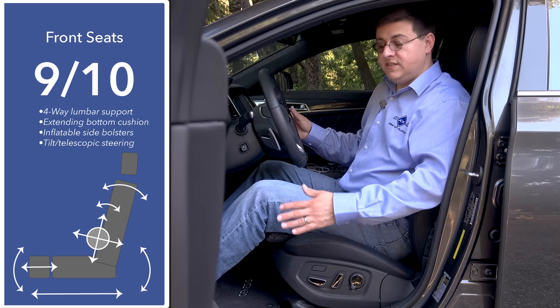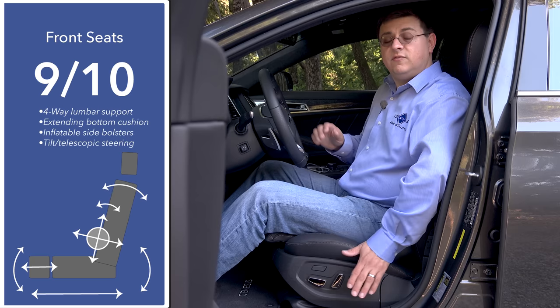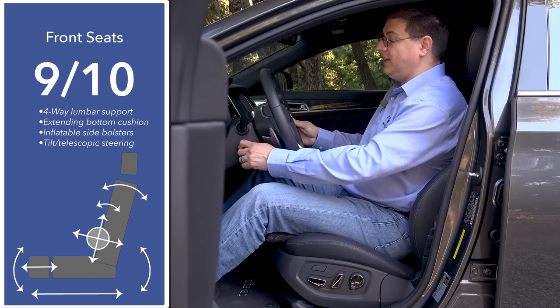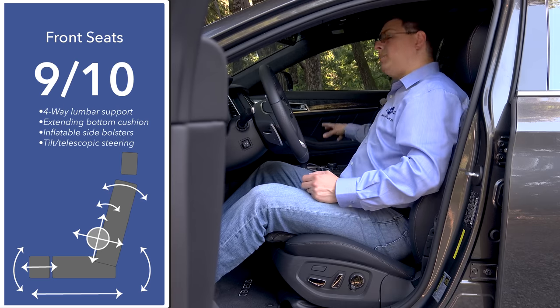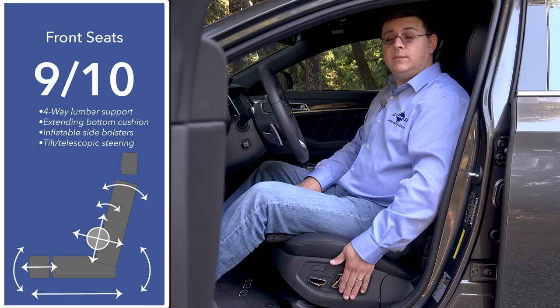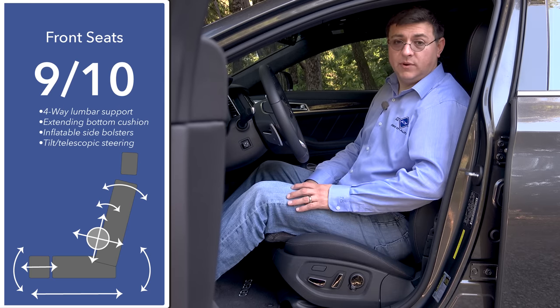When it comes to front seat comfort, I'm going to give this trim 9 out of 10 points. This model features an extending thigh cushion, four-way adjustable lumbar support, and inflatable side bolsters. We have an electric tilt-telescopic steering column that's also memory linked. Much like certain Lexus models, the passenger seat does not have the same range of motion as the driver — it lacks the inflatable side bolsters and extending thigh cushion, though it does still get the four-way lumbar support.